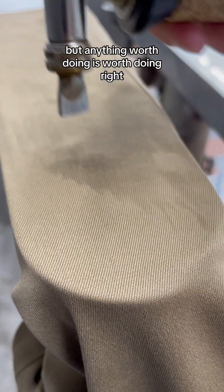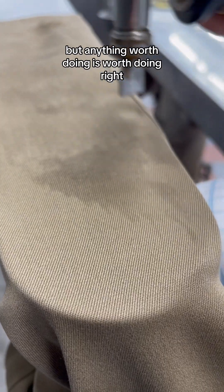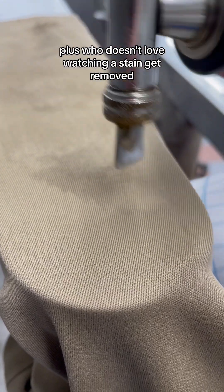It's hard work, but anything worth doing is worth doing right. Plus, who doesn't love watching a stain get removed? It's not magic. It's science.